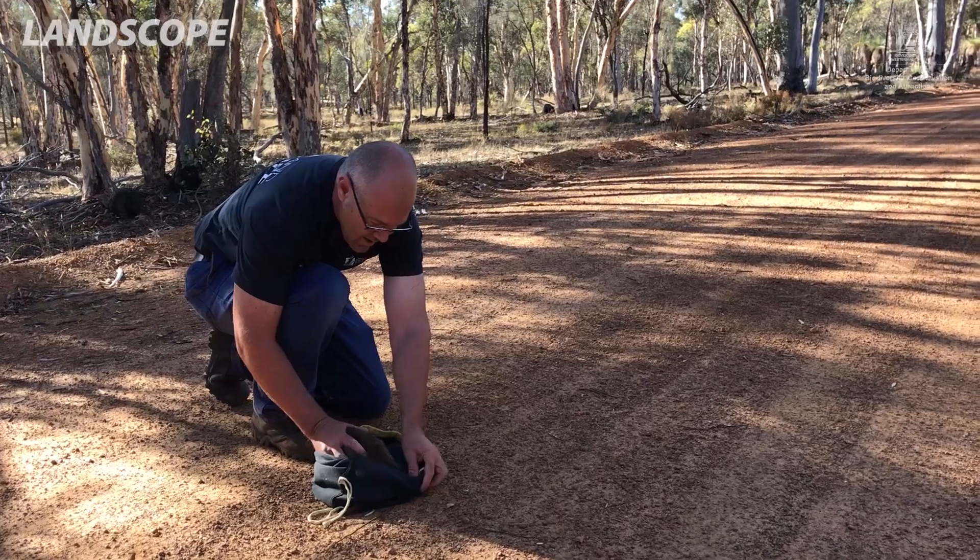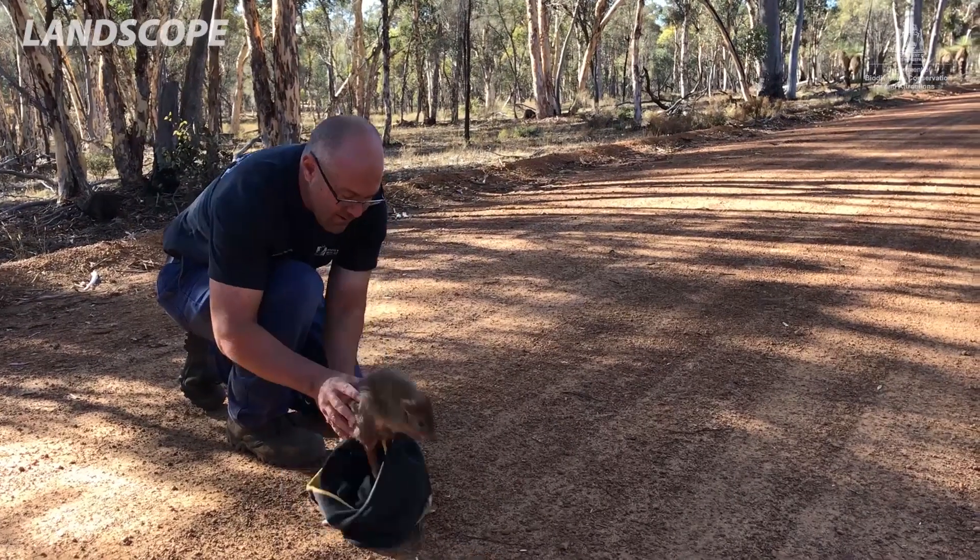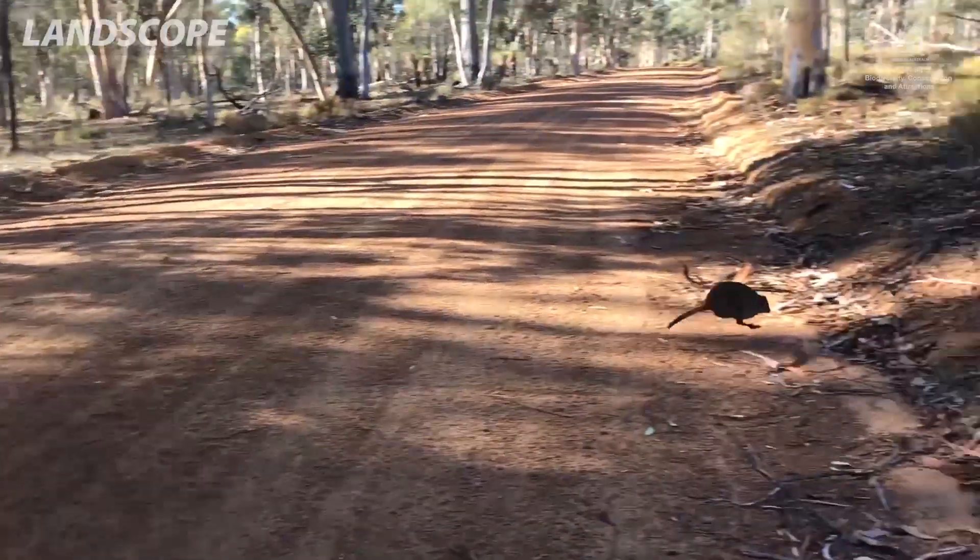One of my tasks working in the Narrogin office in the Parks and Wildlife Service is dealing with fauna recovery works, and one of the most major programs here in the department is the Western Shield program.